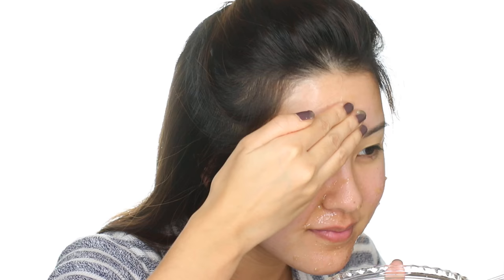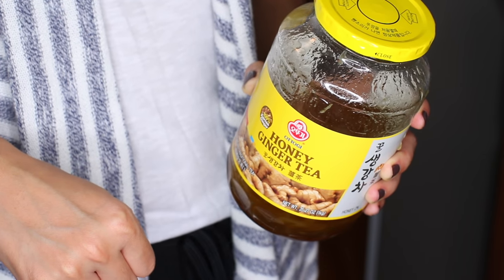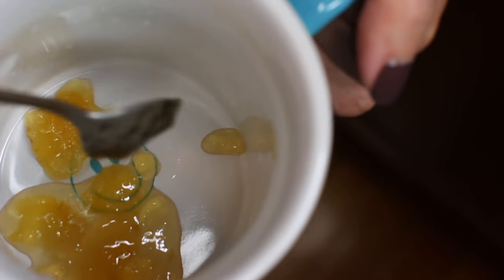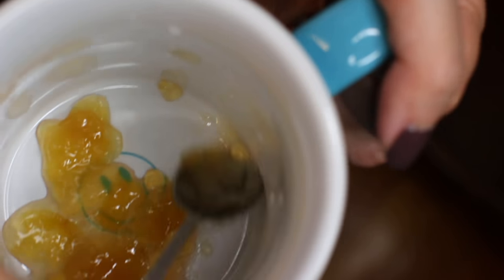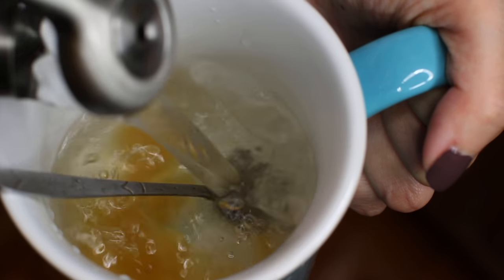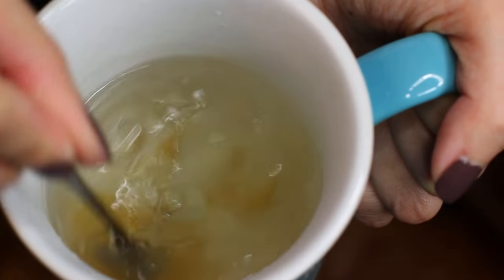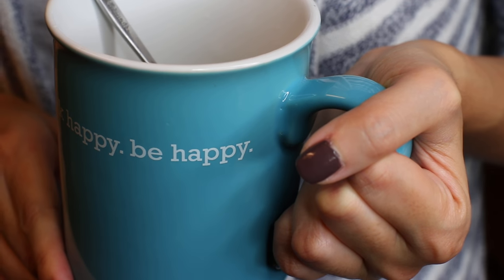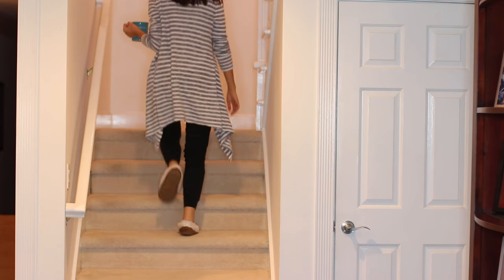Before I apply the banana mask, just note this part can get a little messy — I would definitely tie all of your hair back because honey can be sticky and your hair might stick to it. Let that sit on your face for 15 minutes. During that time, make yourself a hot beverage. I'm going for this honey ginger tea — I love it because it's not caffeinated, so it's really relaxing, and it also helps aid in digestion.